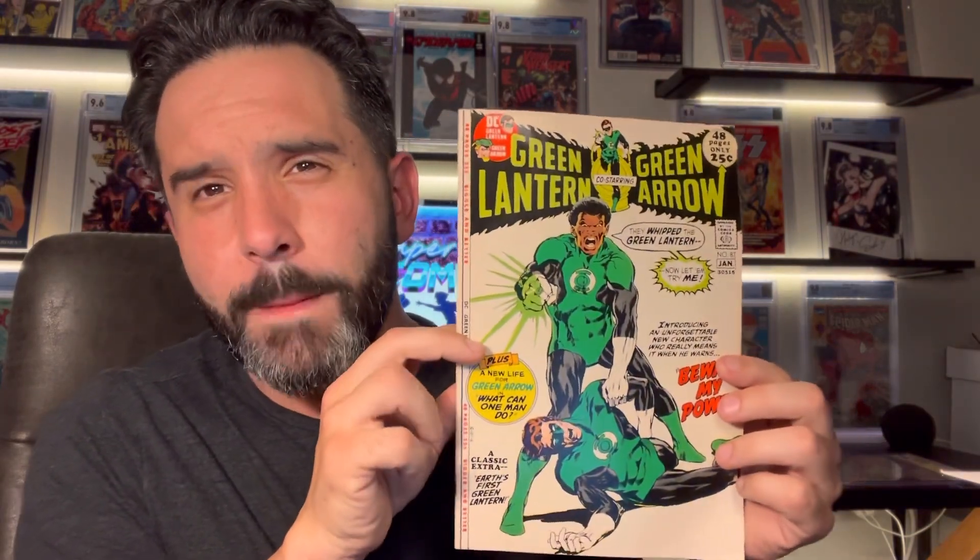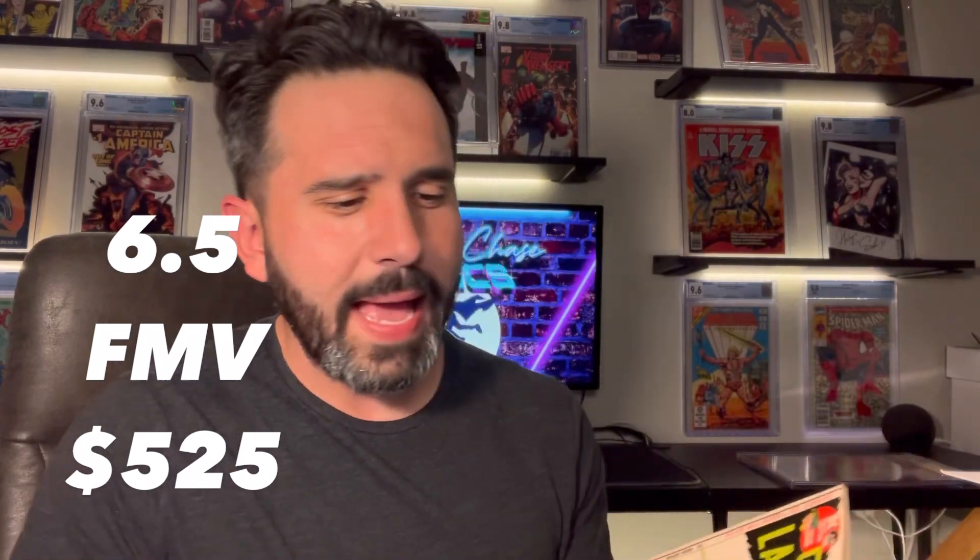A couple more. We did have Green Lantern number 87, first appearance of Jon Stewart. We also had number 85. And we actually had a lot of this Green Lantern run — a couple of them are actually in the press right now. Another thing that was part of this collection that I've already sold: one was the first Power Girl, which I think sold for a couple hundred dollars graded at a 7.0. I also had the second appearance of Black Adam in this collection, which I sold for, I think, $500, and that graded out at an 8.0.